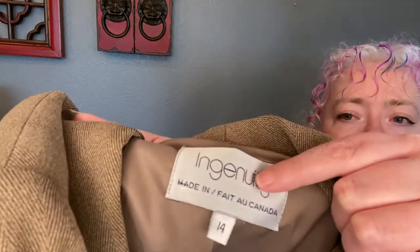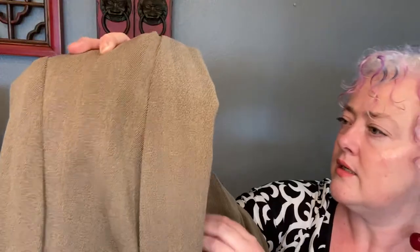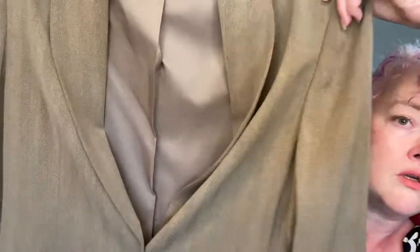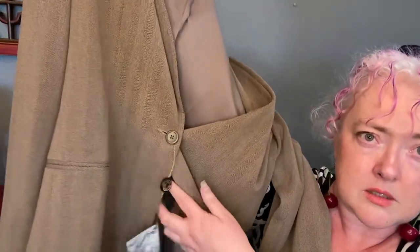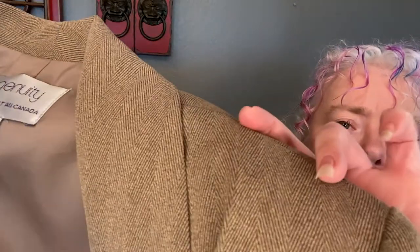Another blazer! This is Ingenuity, made in Canada — and it's new with tags too! It's a size 14, nice oversized single — well, it looks like just one button because it has this little detail. It's a tan and brown herringbone. That's a really nice blazer, new with tags. I apparently found some good blazers while sourcing and don't remember where I got this one.